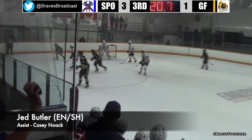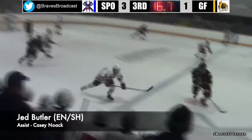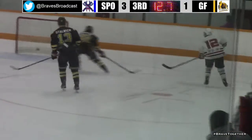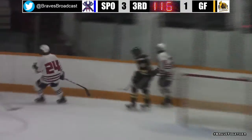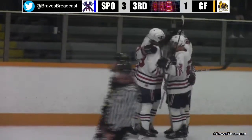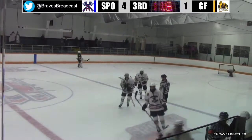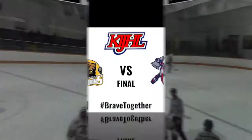20 seconds down and counting. Spokane. And now here's Jed Butler — and Butler is going to put this in the empty net. Yes, he is! Jed Butler with an empty net goal! And Spokane is gonna take a 4-1 lead and finish this one off. For Butler, that's gonna be his second shorthanded goal of the contest — obviously a lot easier than the first one.